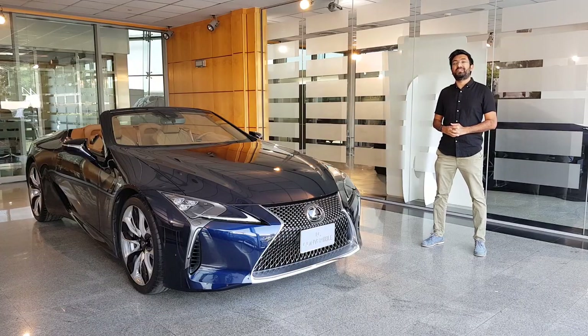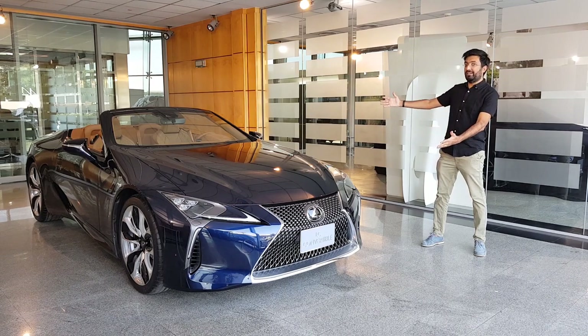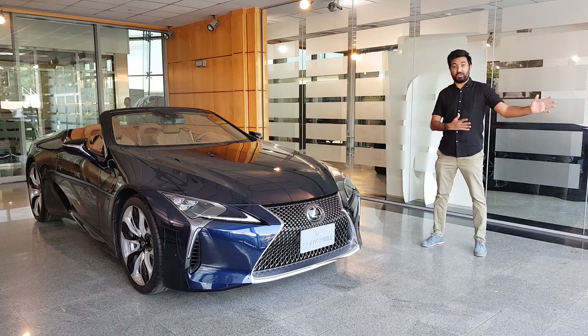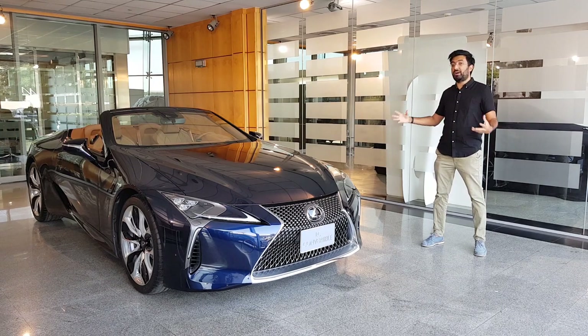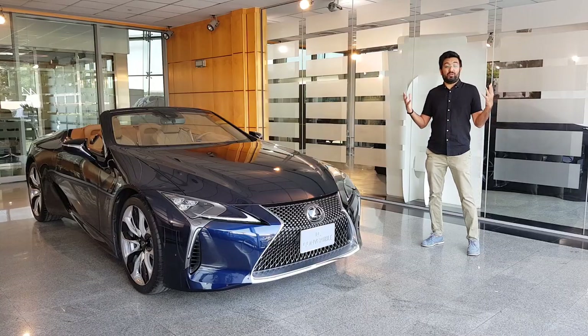Hello everyone and welcome to another video — and welcome to the last video of 2020. Today's video is going to be about this Lexus LC500 convertible, which was launched just three days back. This car is going away tomorrow or the day after, so this is an exclusive filming opportunity given to me by Lexus UAE.